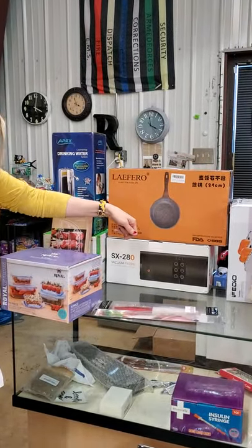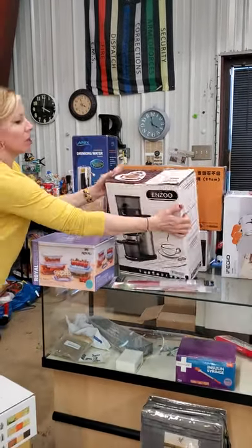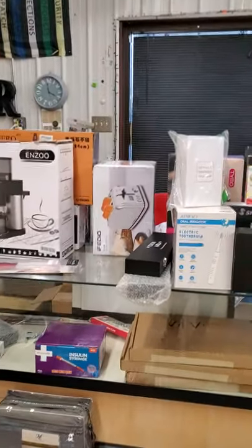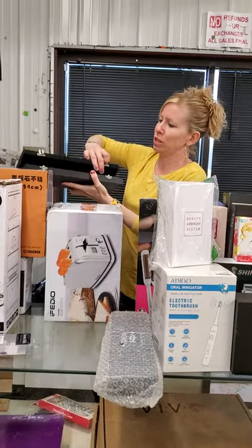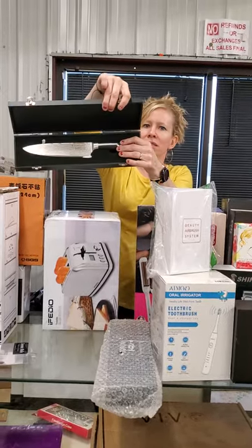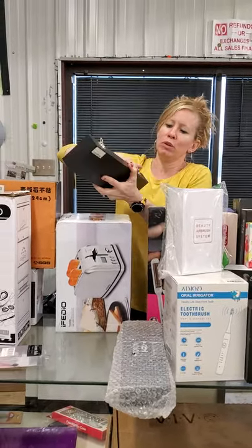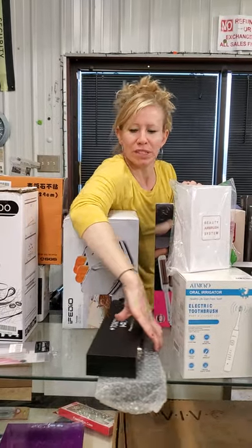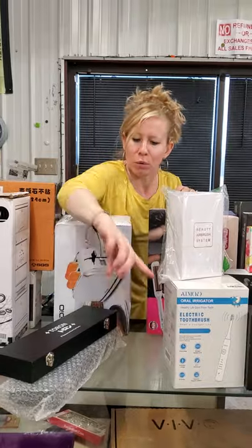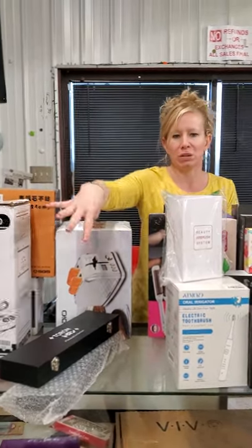We have a vacuum sealer, a toaster, and lots of knives — all the knives go in the case. If you want one, you just have to ask for one. You can't ask for all of them. If you see one in there and you'd like it, you walk around the counter — you can ask for another one, that's okay.